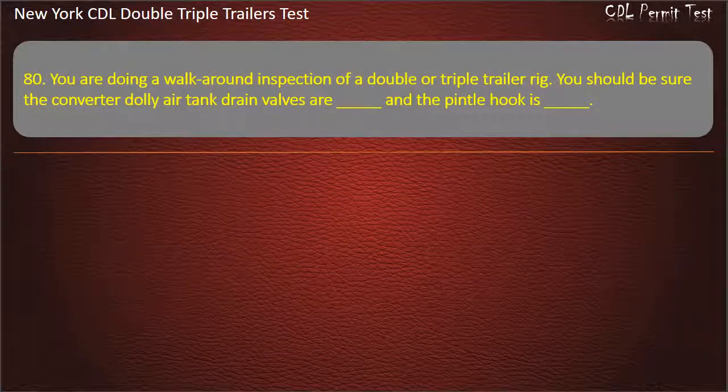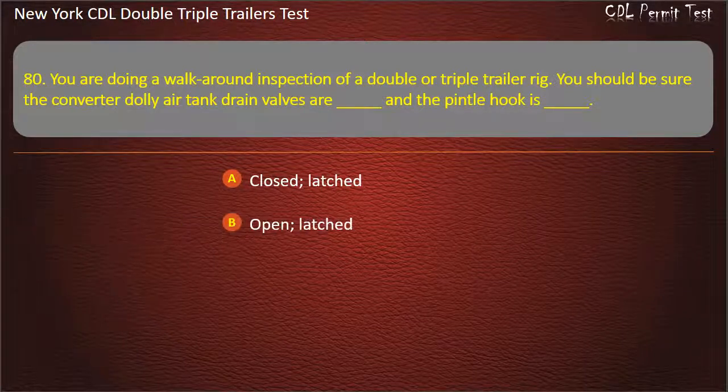Question 80: You are doing a walk-around inspection of a double or triple trailer rig. You should be sure the converter dolly air tank drain valves are — and the pintle hook is. Options: Closed/latched, Open/latched, Open/free. Answer: Closed, latched.